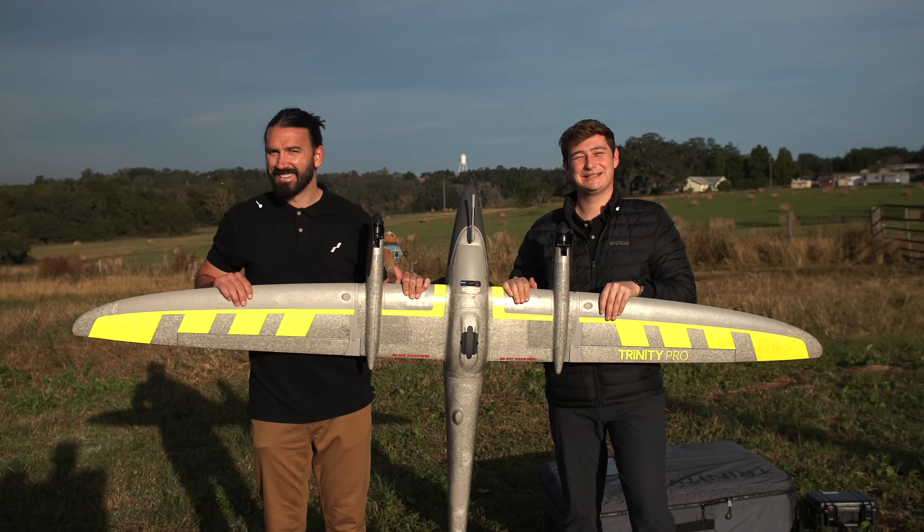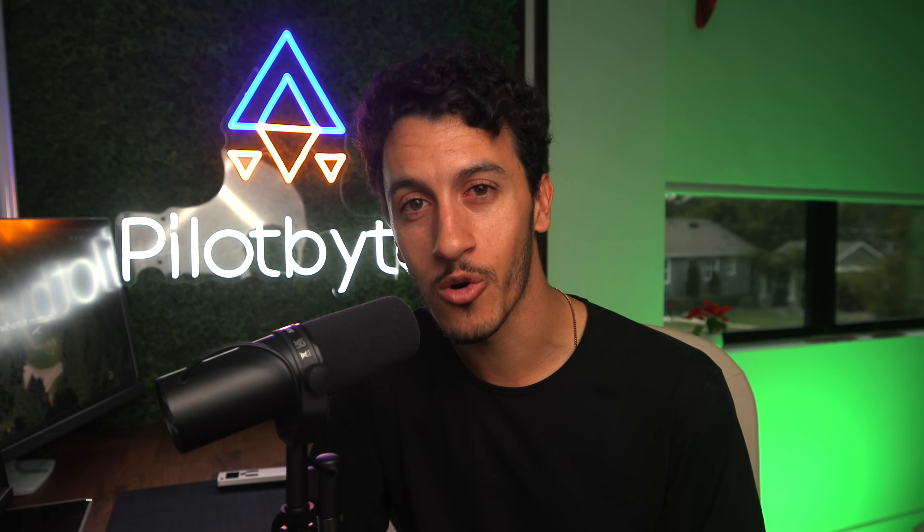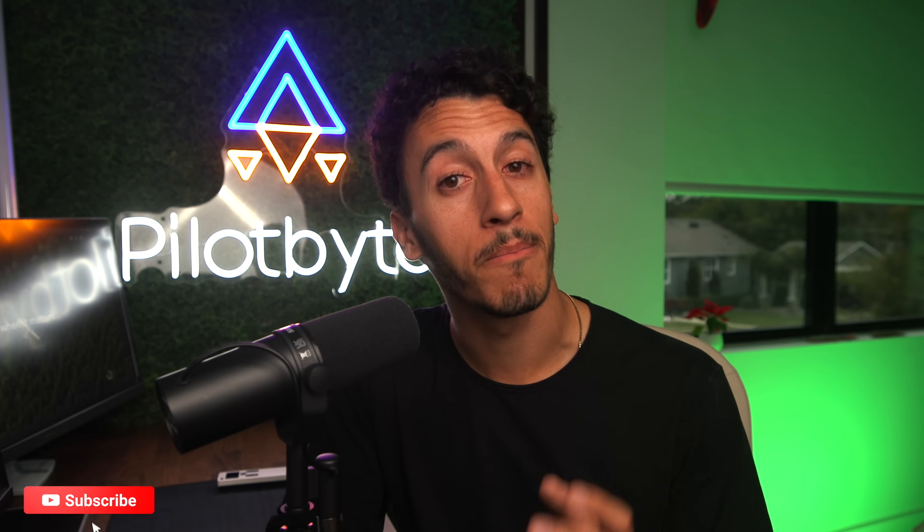I want to thank the Quantum Systems team, specifically Nicholas and Aiden, for coming out and assisting on this project. They were such a huge help. If you guys need any resources here in the US, those are the guys to talk to. If you want to learn a little bit more about the Trinity Pro, be sure to check the links down in the description so you can learn more about the system, who Quantum Systems is, and how you can start leveraging these tools in your workflows today. I hope you guys enjoyed this video. If you did, please give it a like. If you want to see more videos from me in the future, be sure to subscribe. And if you want to keep the discussion going, drop a comment down below — I'd love to hear your opinions. I will see you guys in the next one.